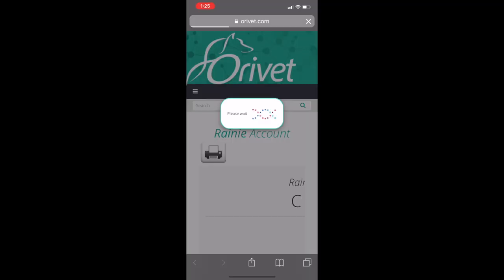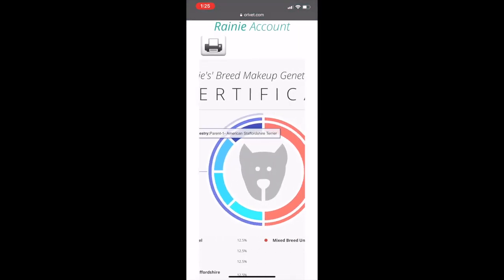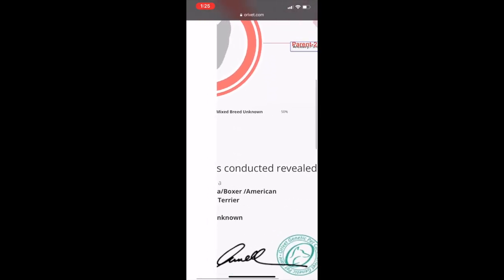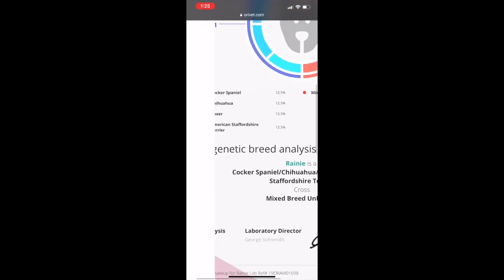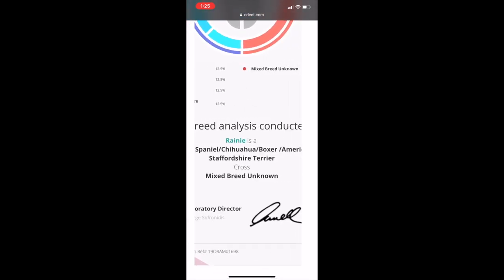Results take several weeks, but OraVet will keep you up to date both online and through email about the status of your dog's test. After about three weeks, an email landed in my inbox declaring the results were ready. A word to the wise: when your results come in and you access them on your phone, you'll get a link to what's called a genetic analysis certificate. This is a very simplified one-page version of your results, and it is not mobile-enabled, so it doesn't display well on your phone. To get the full picture, it's best accessed on a desktop.